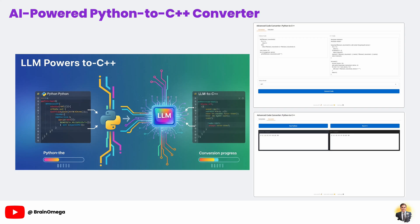Hello everyone and a huge welcome to this hands-on project. We all know Python is fantastic for getting ideas up and running quickly, but when it comes to raw computational speed, C++ is the undisputed champion.